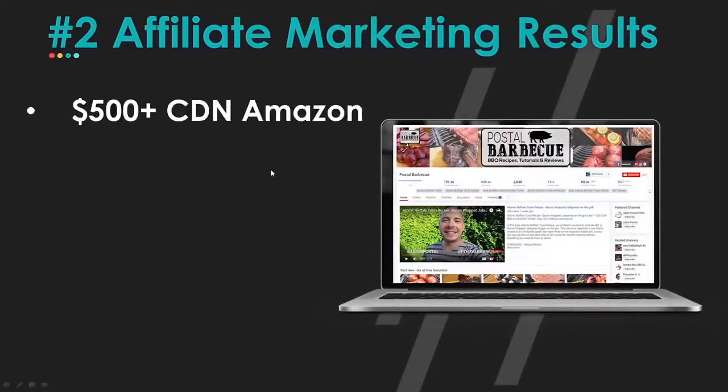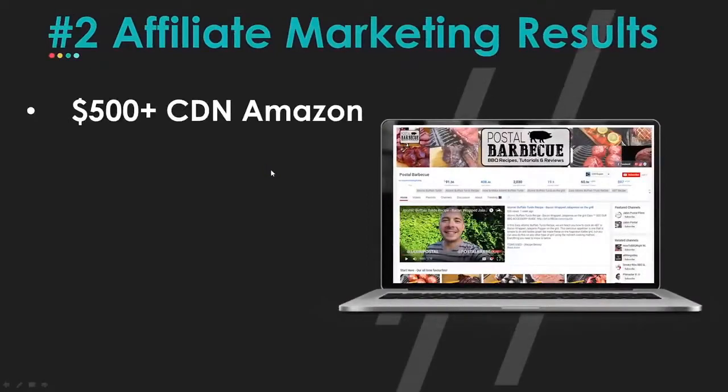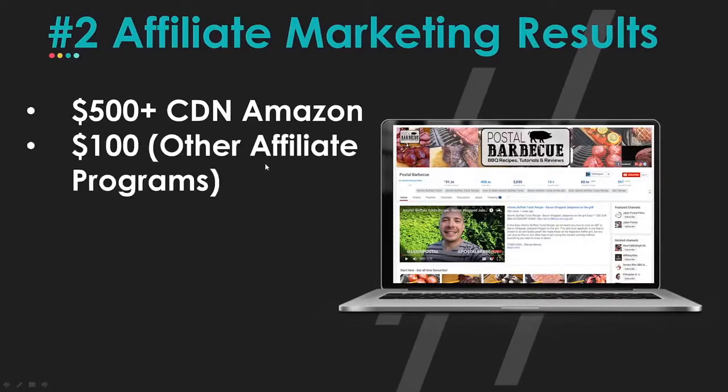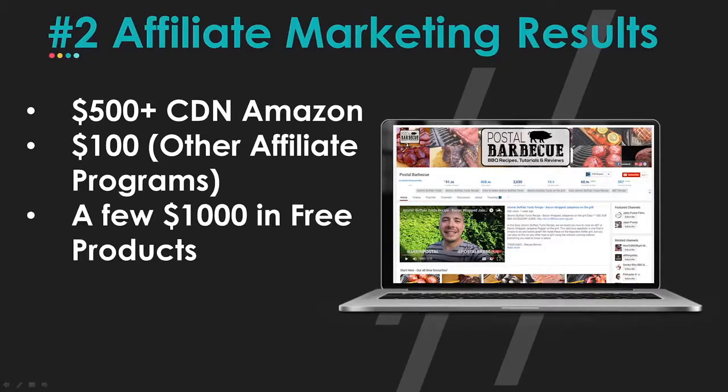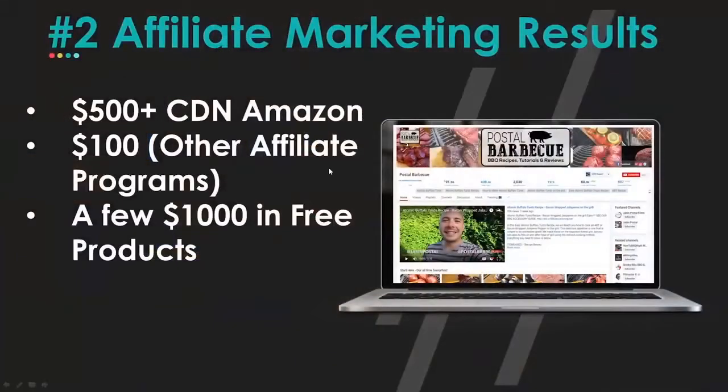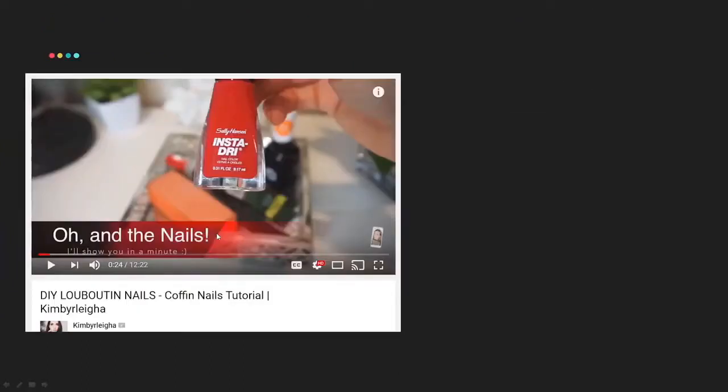With affiliate marketing, Jabin has done $500 Canadian — he's in Canada — plus about $100 on other affiliate programs. And here's a cool bonus: when you build up your channel in a specific niche, you can start getting free products. Because he loves barbecue, he actually has a meat sponsor — he gets free meat — and he even got a free grill. He's gotten a lot of free product from building that channel.